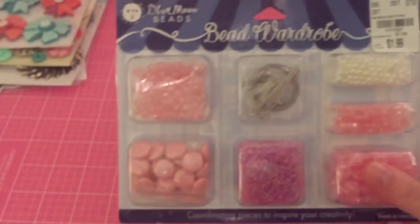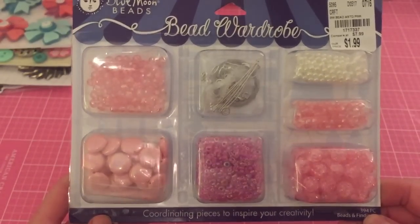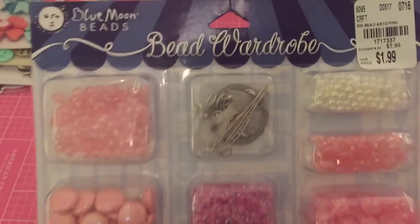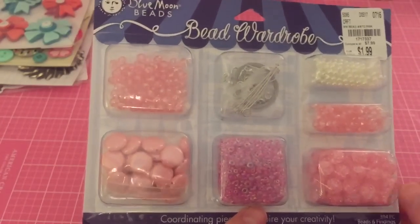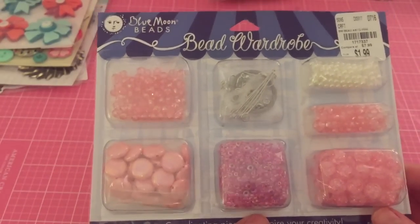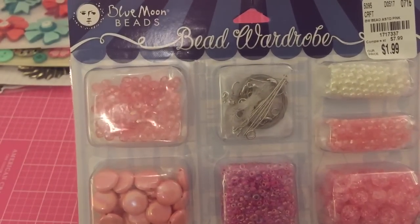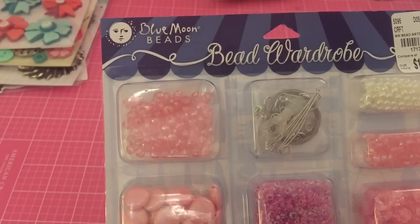At that store they had a bunch of stuff I was surprised by — there must not be a lot of crafters around there. I've never seen this at any of my stores and I haven't seen anybody haul it yet. There's this cube — they have different colors: pink, black with an iridescent wash, I think a blue, and a green. I just grabbed this one because I've already got a lot of beads. This is by Blue Moon Beads — I've never seen it anywhere. It's called a Bead Wardrobe.